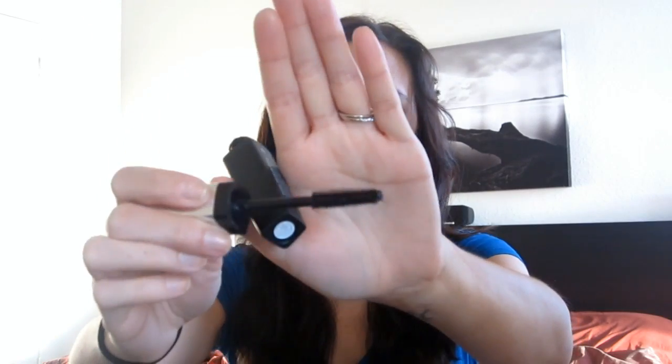I used up the NYX HD Photogenic concealer in Beige — I really like this and would repurchase it. I also have the Revlon Photo Ready 3D Volume mascara to talk about.